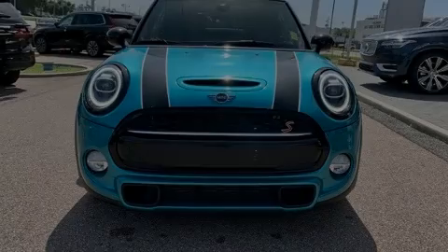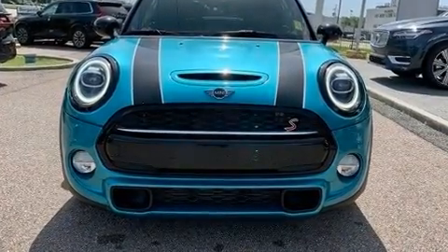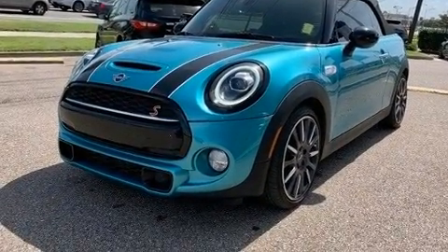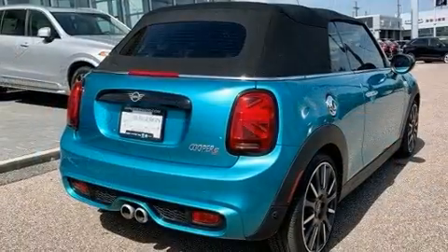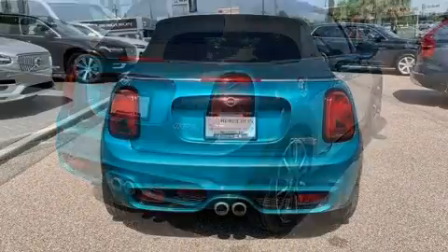Familiarize yourself with the 2019 Mini Convertible. This two-door, four-passenger convertible just recently passed the 20,000 mile mark. It features a front-wheel drive platform, an automatic transmission, and a two-liter four-cylinder engine.